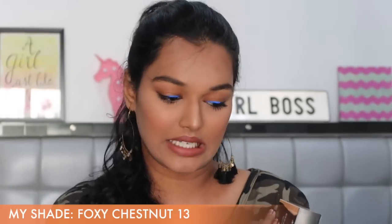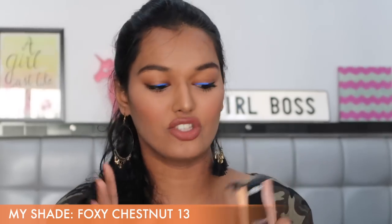I felt like okay, maybe I'll be able to find my shade, so I went and picked up shade 13 Foxy Chestnut from their store. I got myself matched and it seemed to be an okay-ish match for me. This is what I'm wearing right now — you'll see the foundation in action as we go forward in the video. I just feel they need to really work on their shades.